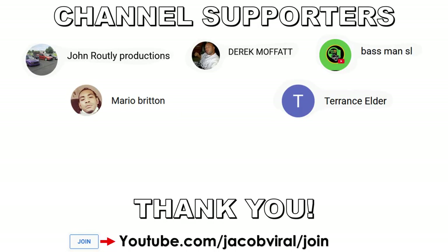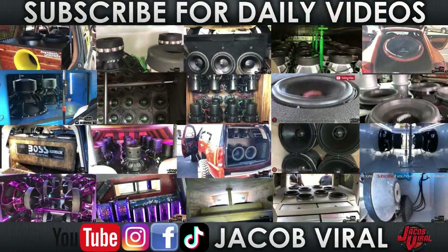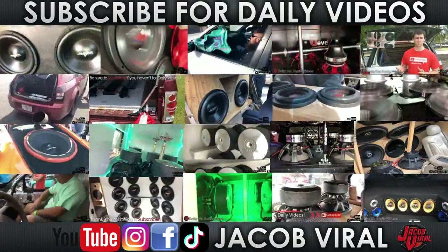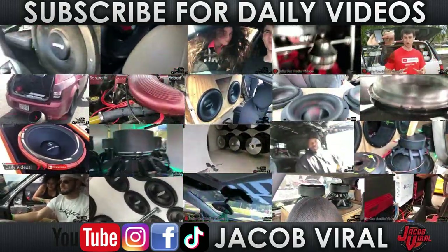If you want to become a channel supporter, check out the links in the description to show support. Thank you everybody for supporting the channel. Also, use discount code Jacob Vile when you shop at Sky High Car Audio, Explicit Audio, and others. If you haven't already, check me out on social media — Facebook, Instagram, TikTok, and YouTube. Go ahead and hit that like button, subscribe, stay tuned for more daily videos, and I'll see you all in the next one.